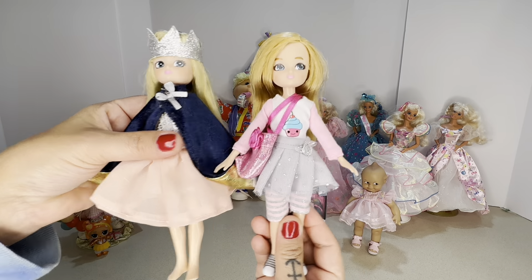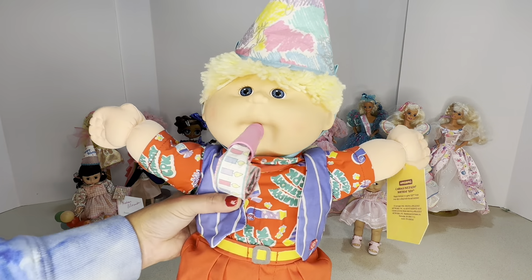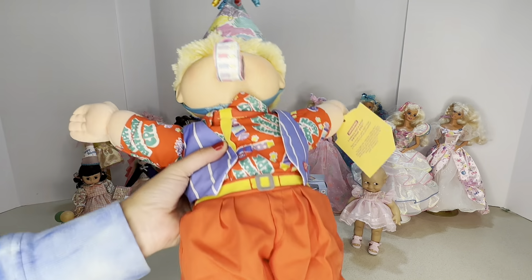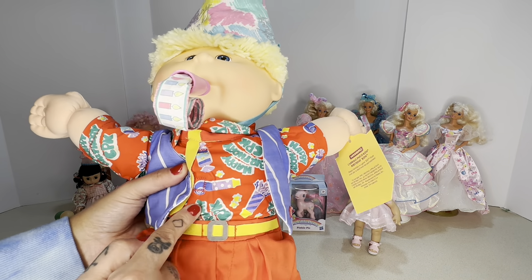This is my 1990s birthday kid by Cabbage Patch Kids. When you squeeze him you can hear his little noise maker go off.